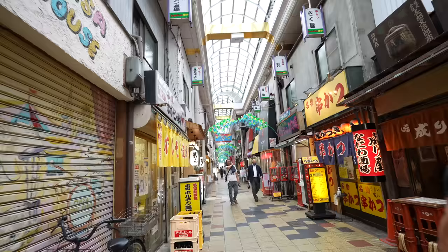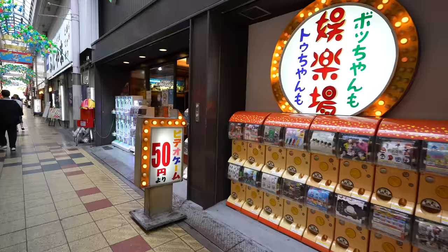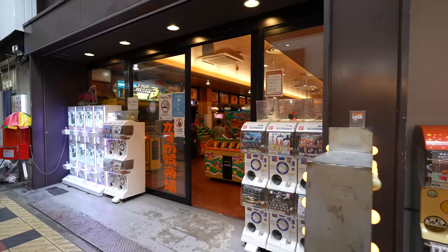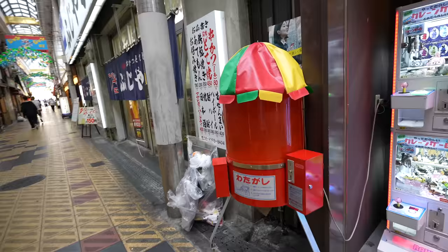This place is called Janjan Yokocho — it's a really local, tiny street with so many small traditional restaurants and stores. It was really quiet during the pandemic but now it seems like more people are here, and many restaurants are open. There is also a retro game center — two video games for 50 Japanese yen, that's nice.